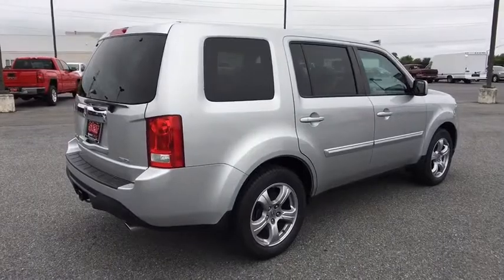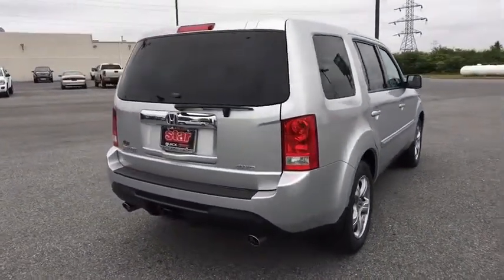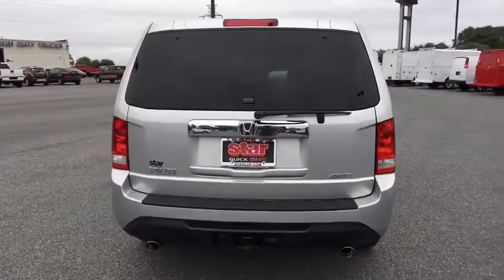Heated front seats. Trip computer. Security system. CD player. Rear window defroster. Power windows. Brake assist. Tachometer. Panic alarm.